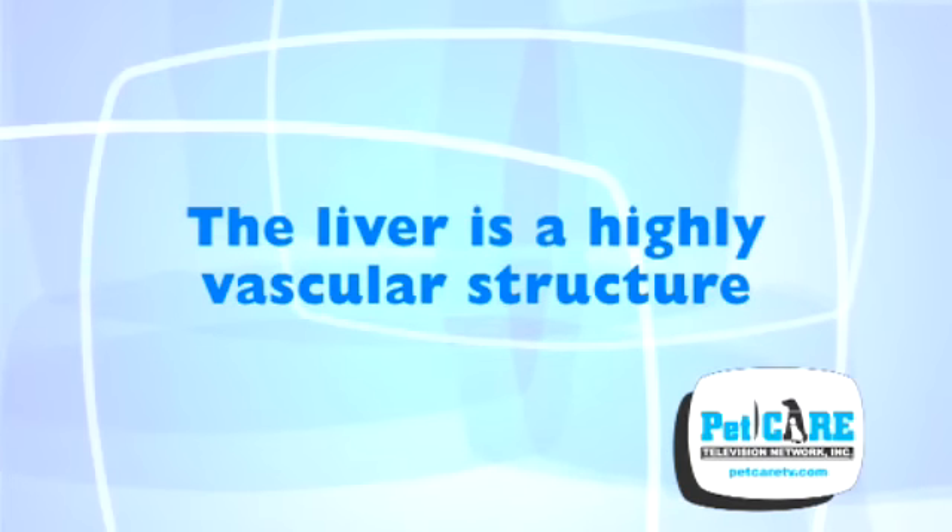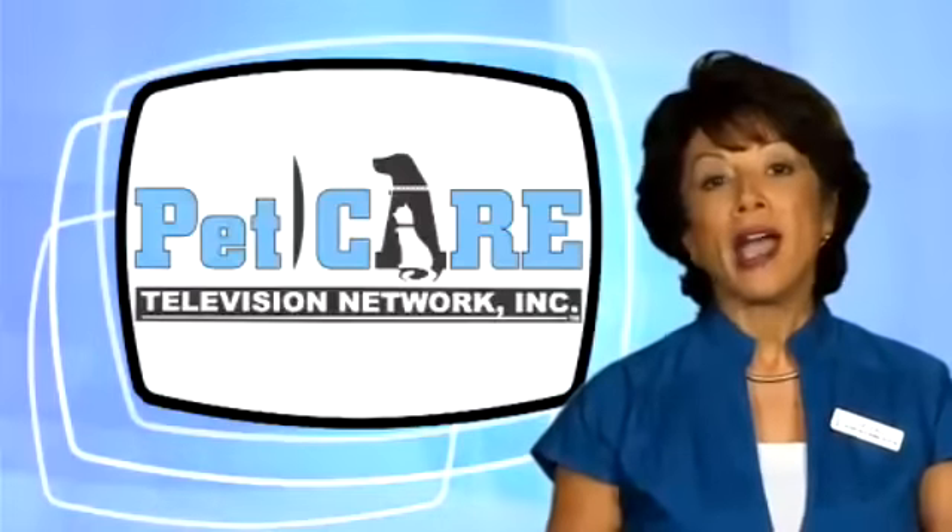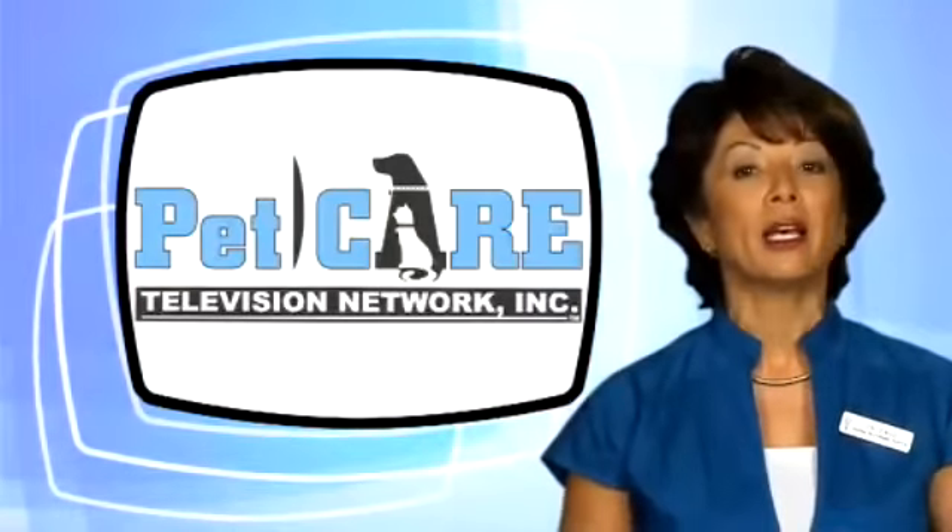The liver is a highly vascular structure. A great deal of its total mass is composed of blood vessels. Because it is exposed to a high concentration of blood flow, it's at great risk for injury from toxins carried in the blood.